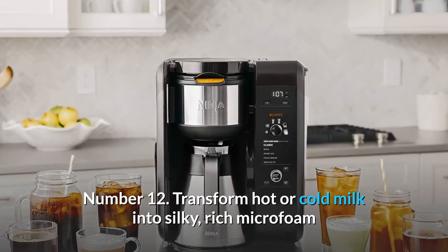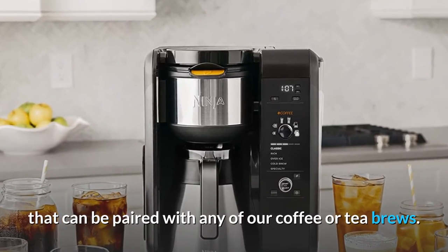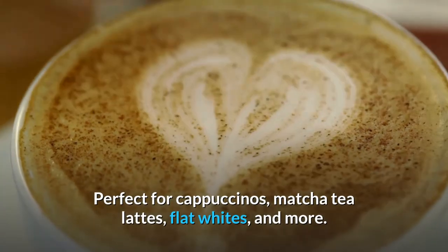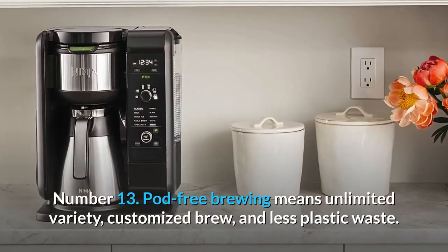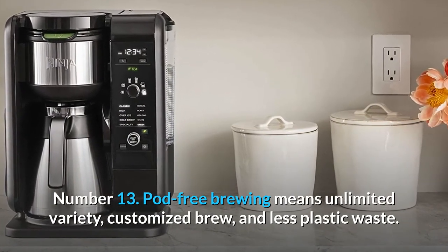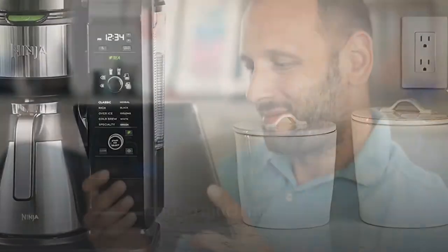Number twelve: transform hot or cold milk into silky rich micro-foam that can be paired with any of our coffee or tea brews — perfect for cappuccinos, matcha tea lattes, flat whites, and more. Number thirteen: pod-free brewing means unlimited variety, customized brew, and less plastic waste — and so much more. Thanks for watching.